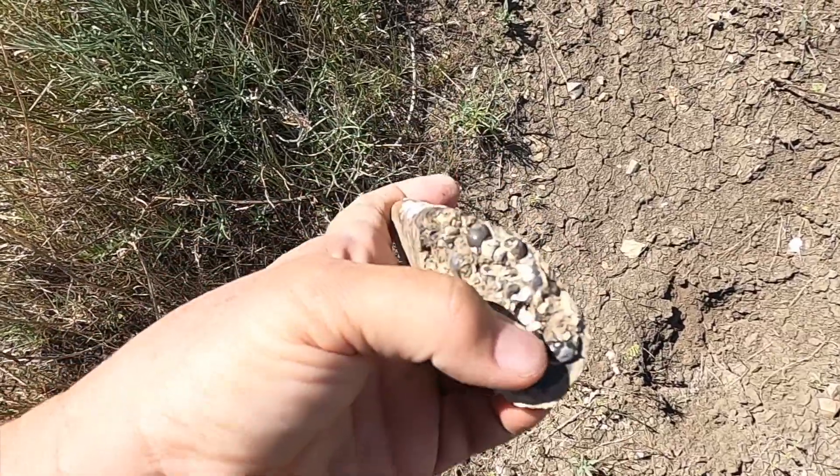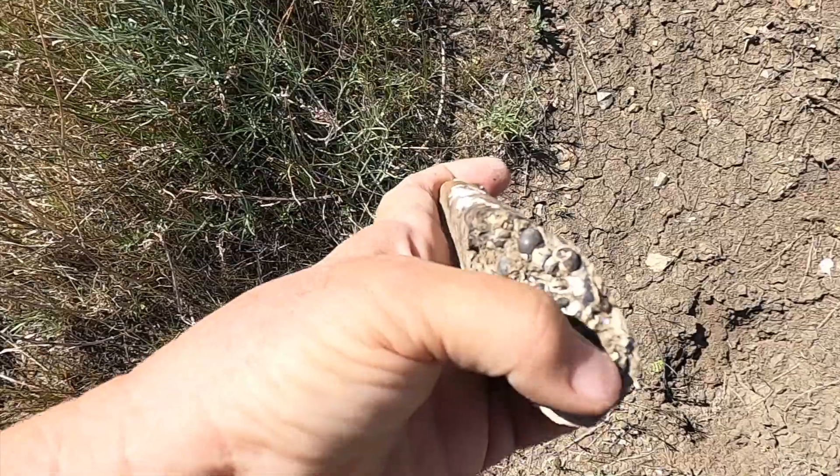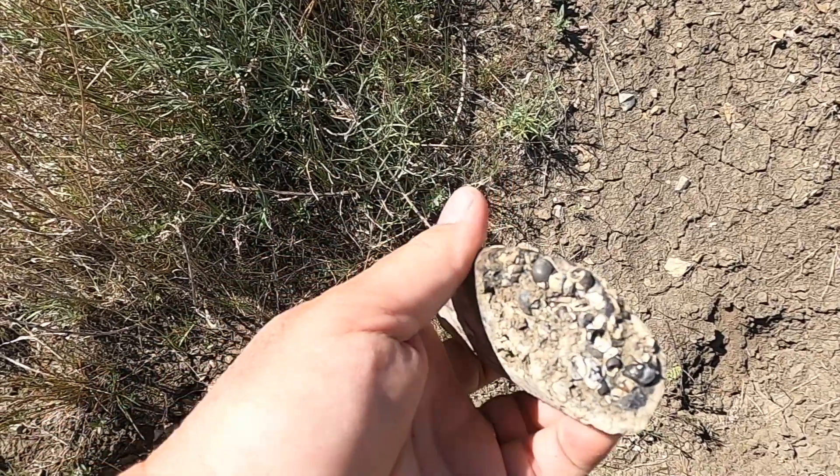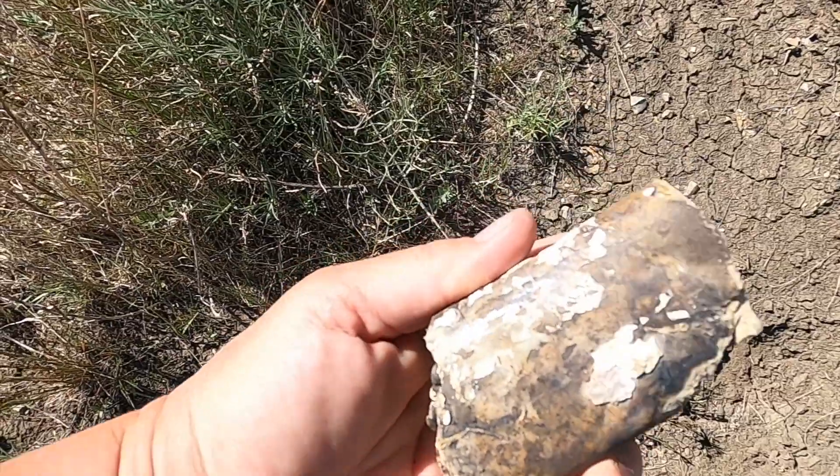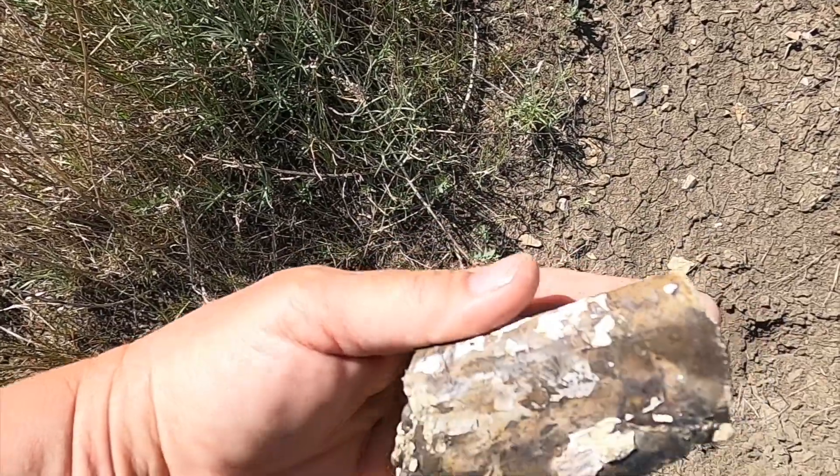Oh, look at that. I've never seen those bubbles on the end like that. That's interesting. Okay, you're a keeper. Ooh, look at the ammolite on that one. Can you see it shine?